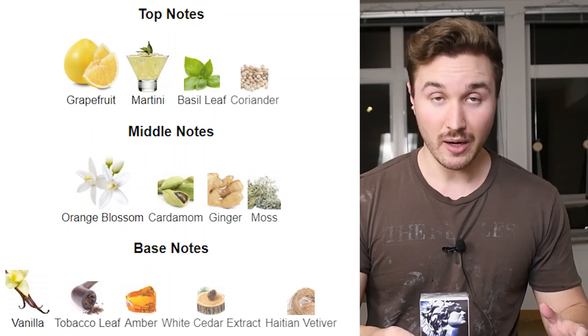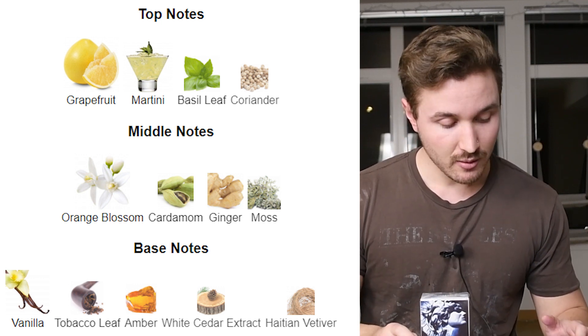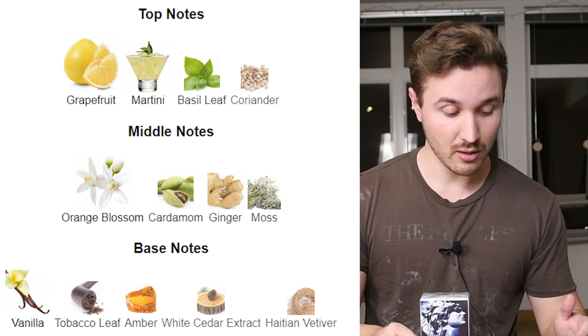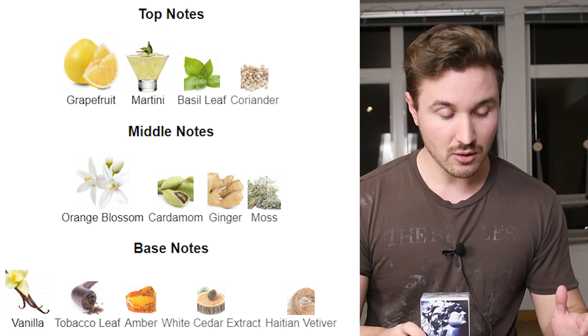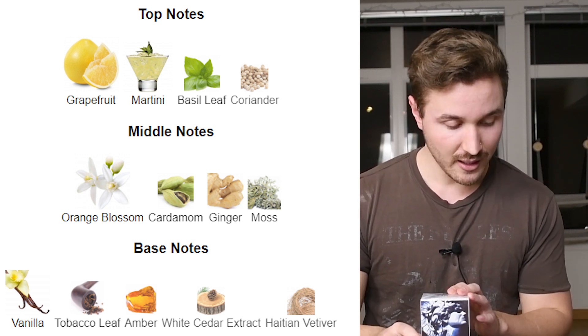It scores a 4.05 out of five on Fragrantica. It has top notes of grapefruit, martini, basil leaf, and coriander. Middle notes of orange blossom, cardamom — which is pretty hot right now — ginger, and moss, which is oakmoss. Then base notes of vanilla, tobacco leaf, amber, white cedar, and Haitian vetiver.